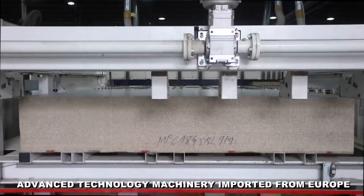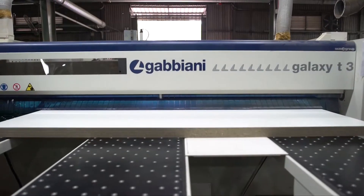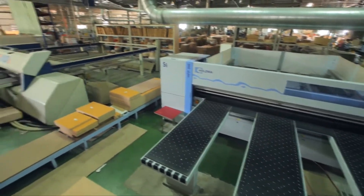With all panel saw machines for cutting service, this is a reloading panel saw that can cut 4 to 5 panels at the same time. We have 10 panel saws like this to serve our customers in cutting service with top quality.